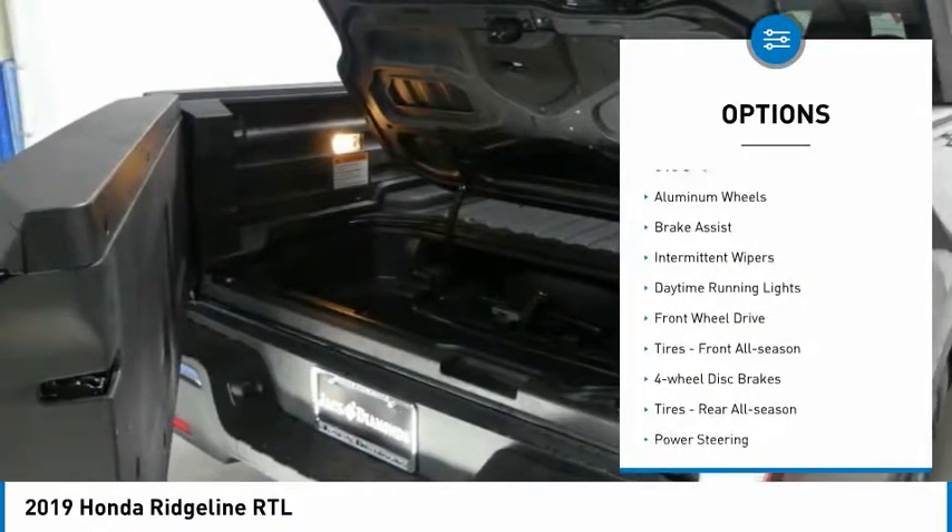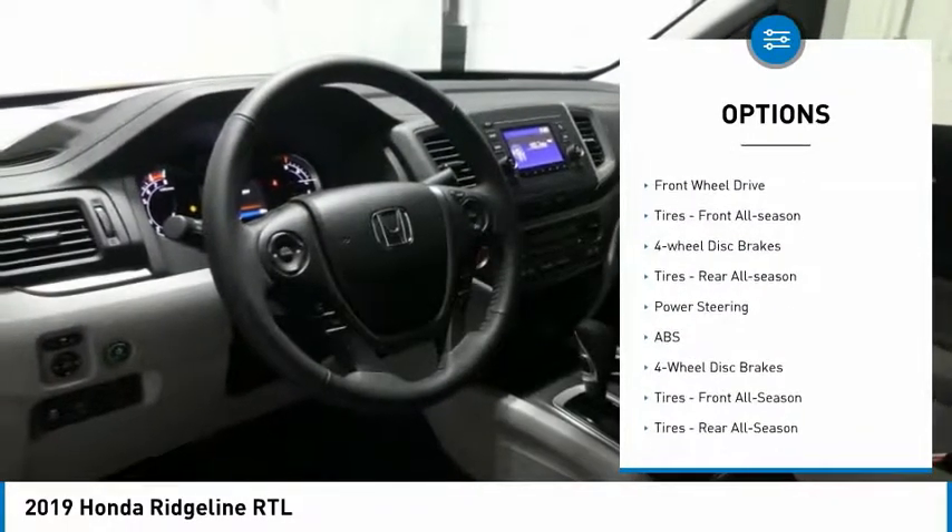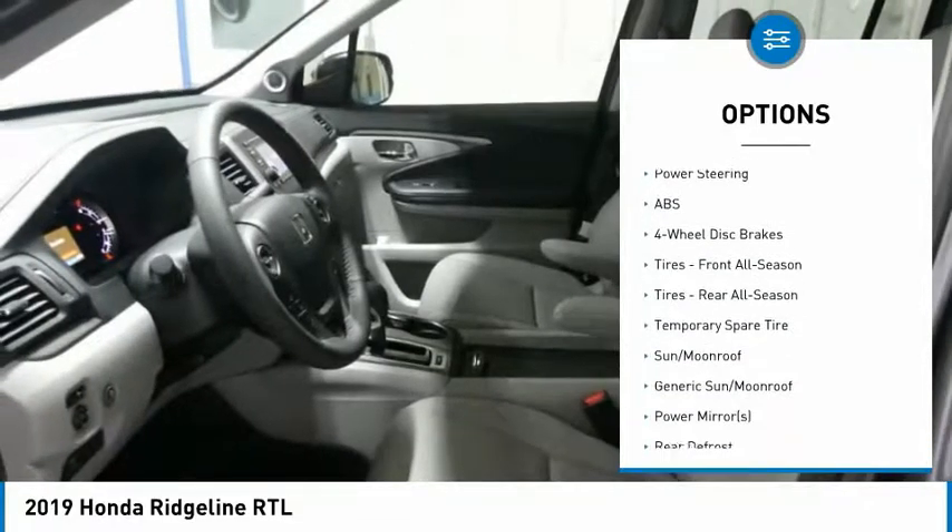Tow hitch, bed liner, aluminum wheels, brake assist, intermittent wipers, daytime running lights, FWD.